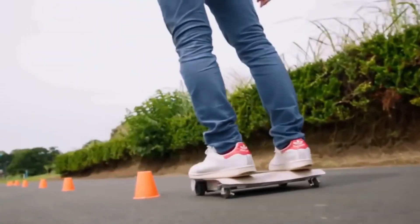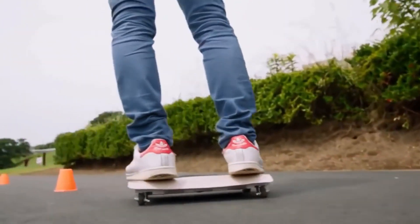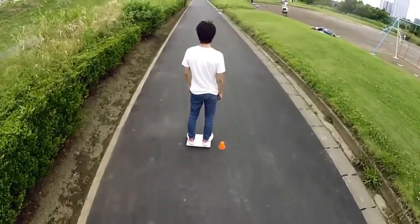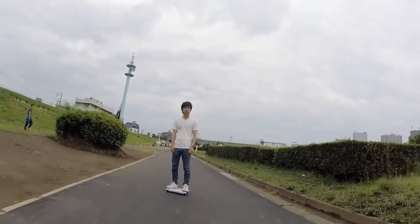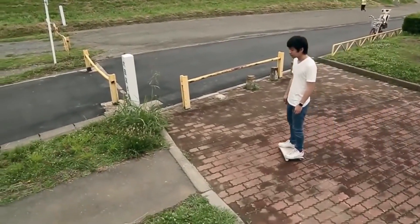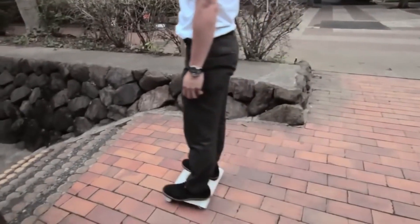The Walk Car can reach speeds of up to 10 miles per hour and run for up to 4.3 miles on a single charge. It can also climb slopes and go over bumps with ease. The Walk Car is not only a convenient and fun way to get around, but also a stylish accessory that fits in any bag. You can order one now on the official website for $1,800.